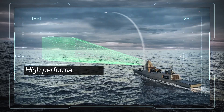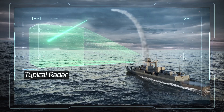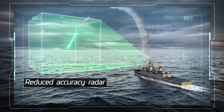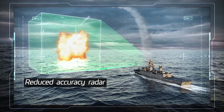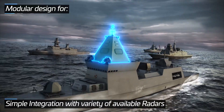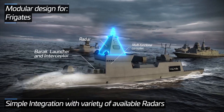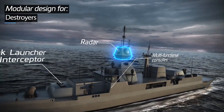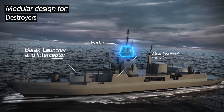These unique Barak interceptor features allow for a significant reduction of the tracking accuracy required from the radar, consequently enabling effective operation with a wide variety of radars. Therefore, the Barak system's modular design allows integration into a wide range of vessels.